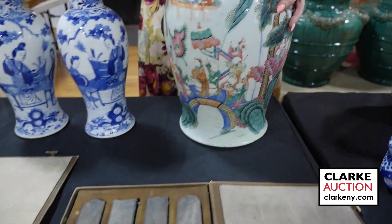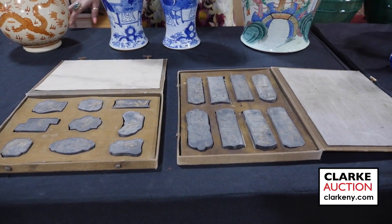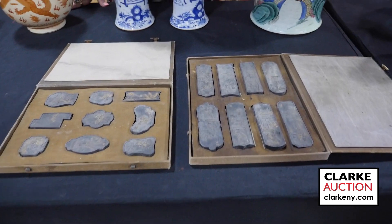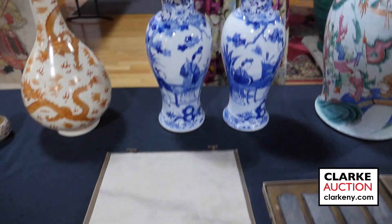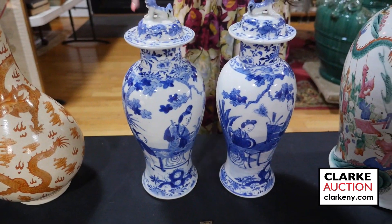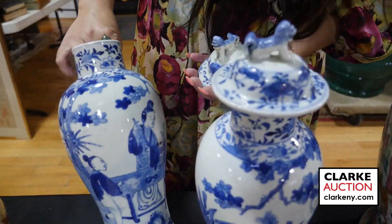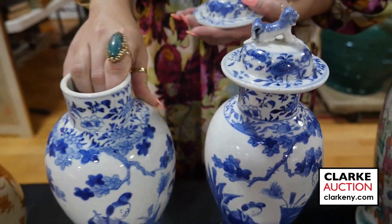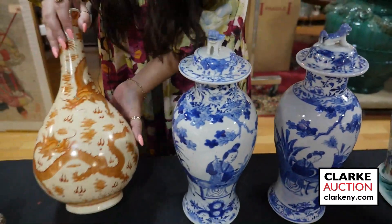A grouping of two boxed sets of signed ink stones — not quite as nice as the set we had a few months ago, but really interesting at 300 to 500. And a pair of Chinese blue and white vases with foo dog lids, as you can see here — really quite nice.